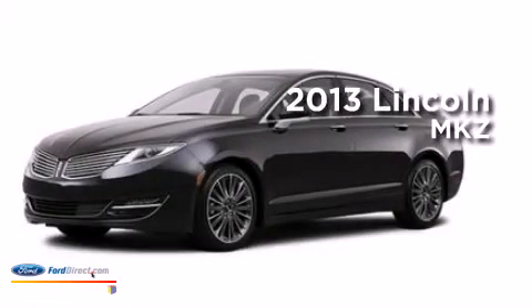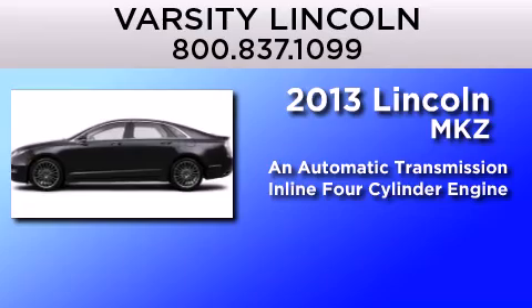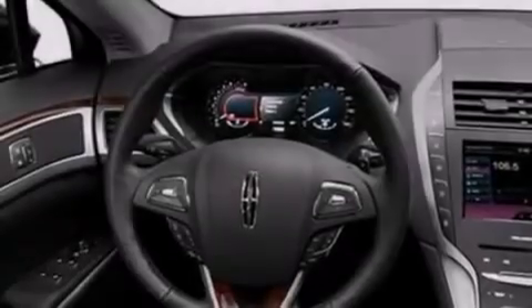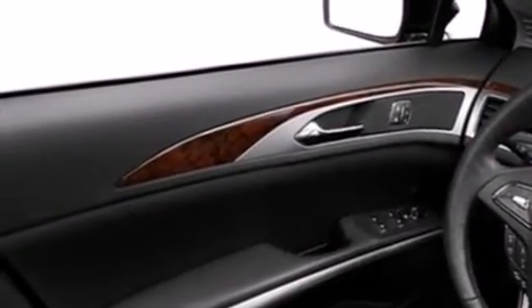This is a brand new 2013 Lincoln MKZ. This four-door sedan has an automatic transmission and an inline four-cylinder engine. Its top features include 11 perfectly positioned speakers, XM satellite radio, and big 18-inch wheels.